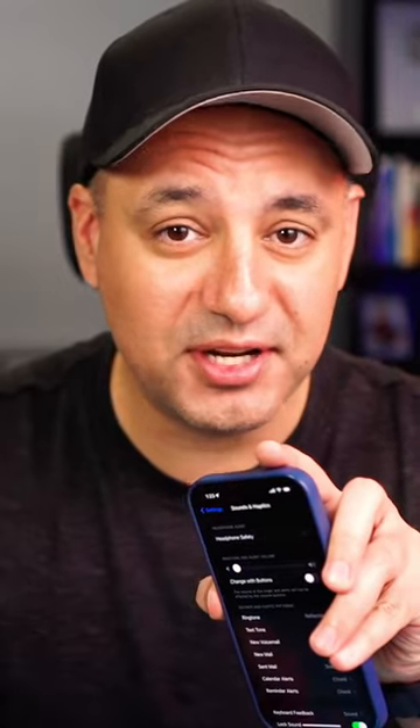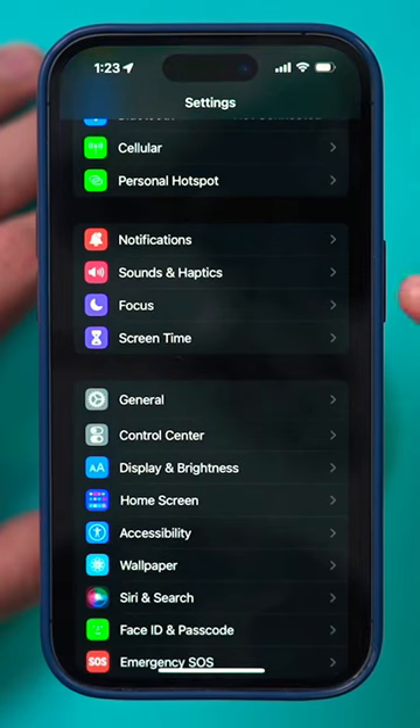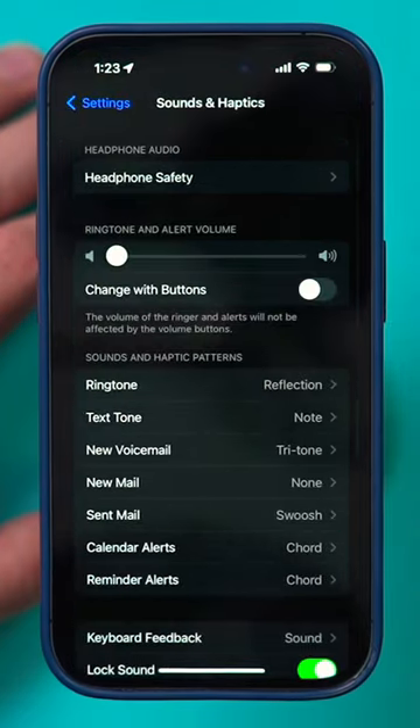If you listen to music on your iPhone, you should turn on this setting right now. Go to the Settings app on your iPhone, then go to the Sounds section, just under Notifications. Right on top, it says Headphone Safety.